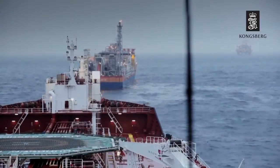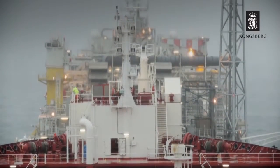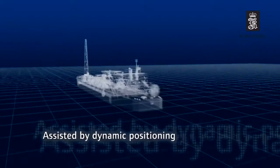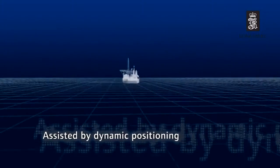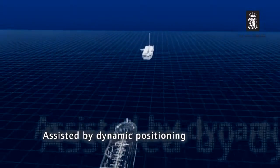When ships exchange supplies, keeping a stable position is crucial, especially in extreme sea conditions. To avoid collision in these demanding situations, operators rely on state-of-the-art technology known as dynamic positioning.